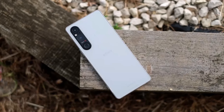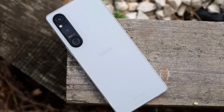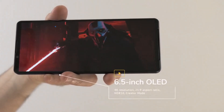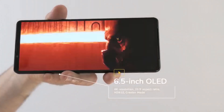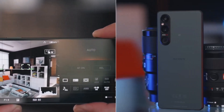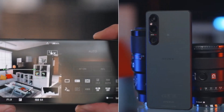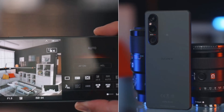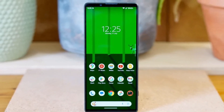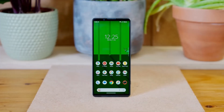The Xperia 1 5 features three cameras on the back: a 48-megapixel main camera, a 12-megapixel telephoto lens, and a 12-megapixel ultrawide camera. A noteworthy feature is the inclusion of a 3.5mm headphone jack, a rarity in today's market — particularly appreciated since many of Sony's top headphones still use a wired connection. While the Xperia 1 5 could benefit from better software support, it has already been updated to Android 14.